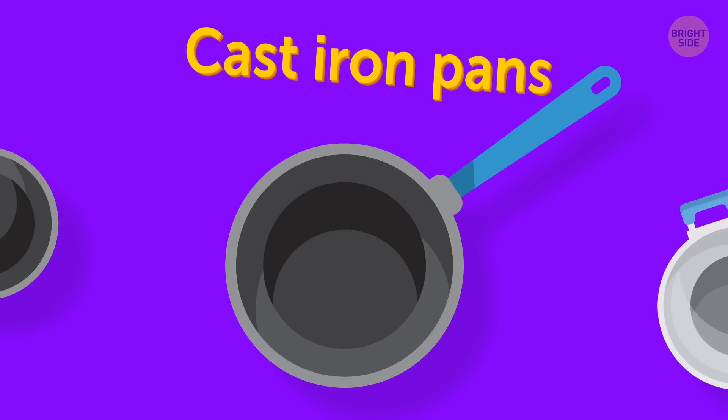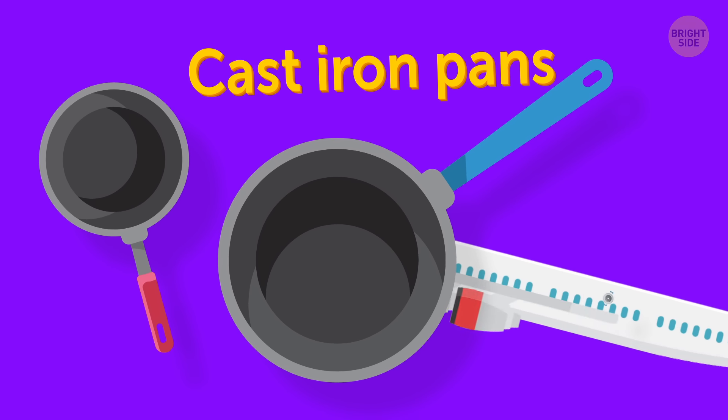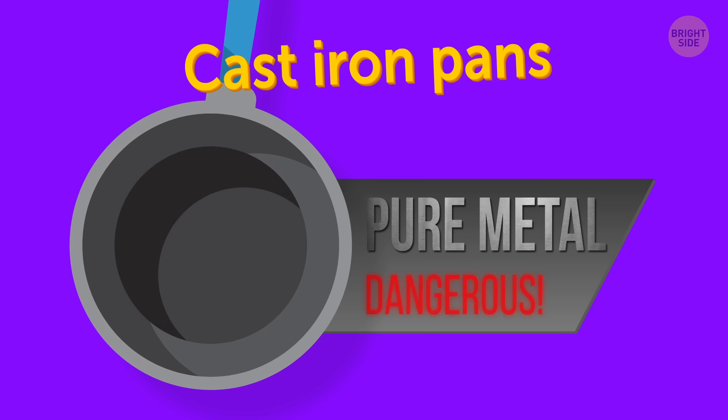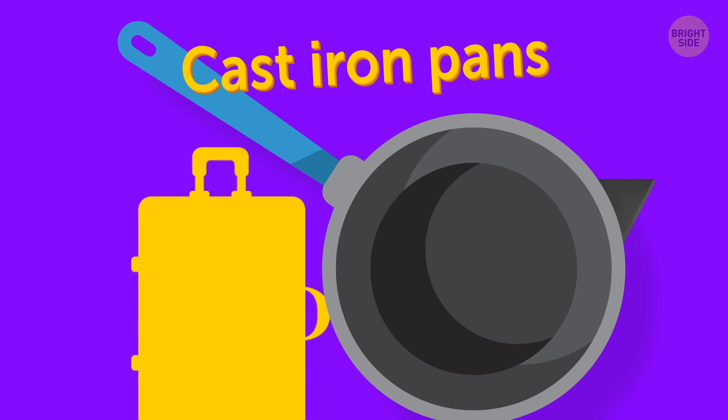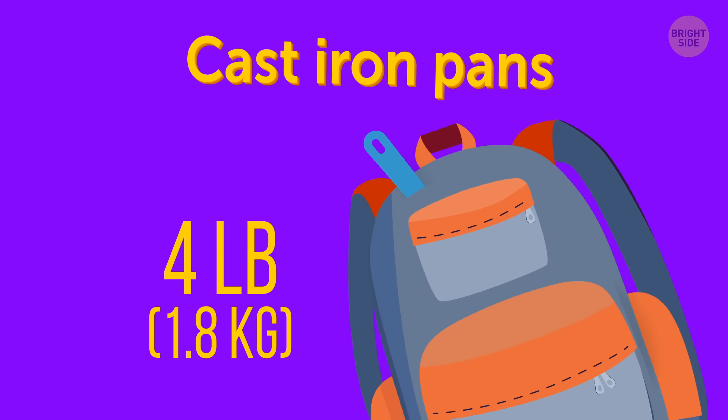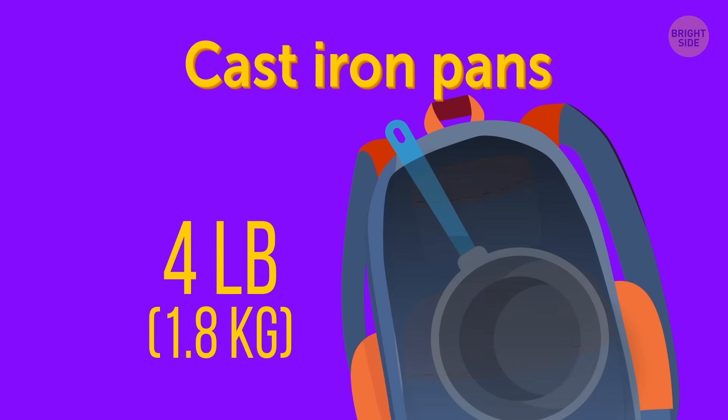Cast iron pans. Basically, you can take any pan or pot on board if you feel like it. But cast iron is pure metal, so they're considered to be dangerous. They're also hefty — weighing no less than 4 pounds, it would probably be the only object you could carry on in terms of weight.